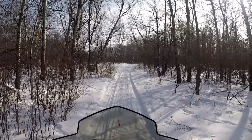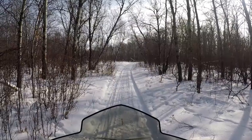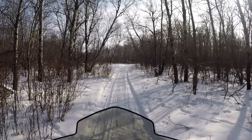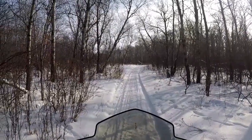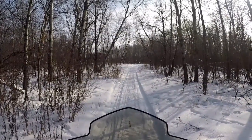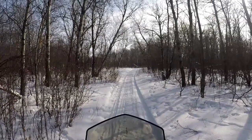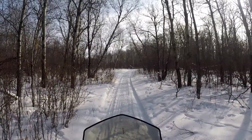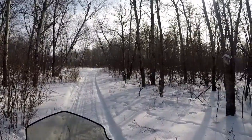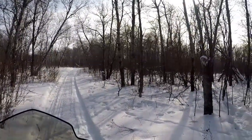Morning everybody, doing a triple nickel trapper run. Saturday February 23rd and she's a cool one again with blowing snow, minus 26. Wonder if spring is gonna hit us all at once again. We'll see I guess. She's not as windy in the bush.